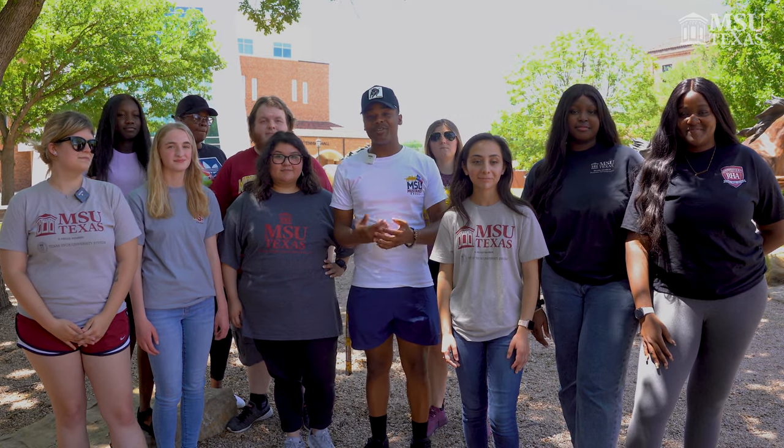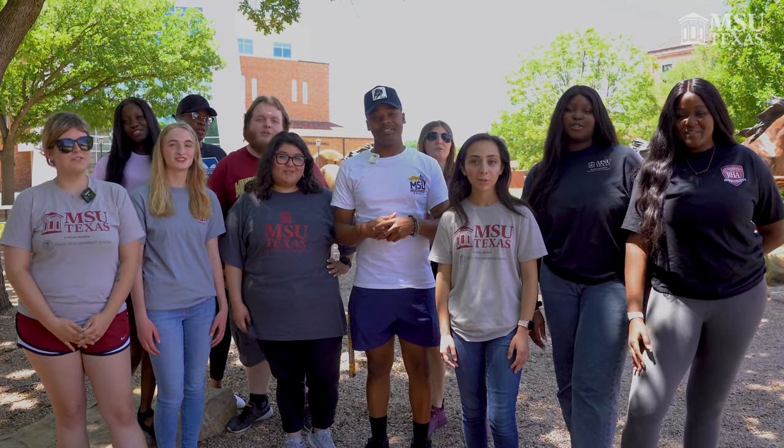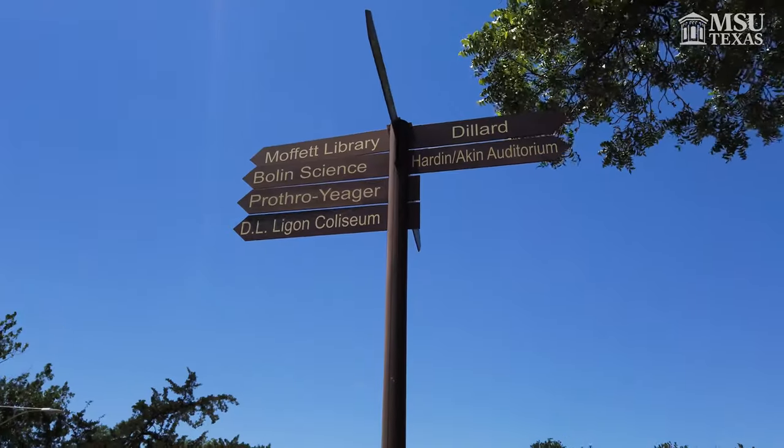Hello Mustangs! My name is Shutney Hooks and we are the 2022 Student Orientation Leaders. We're going to be showing you some of our favorite spots on campus today. Let's go!